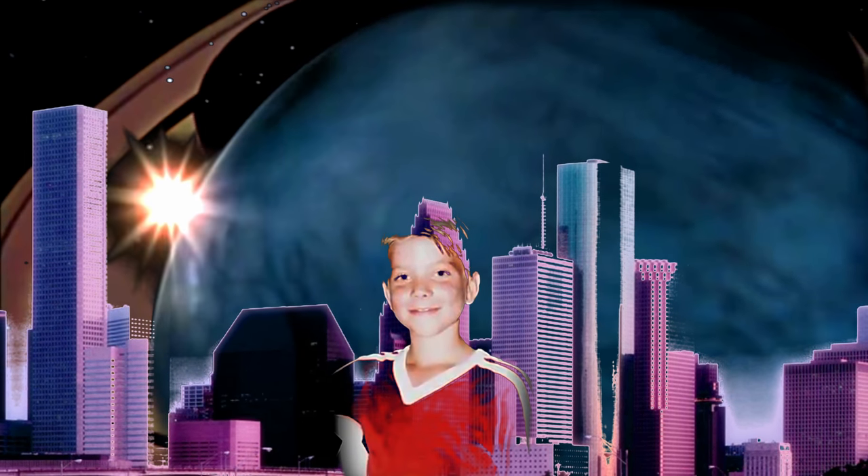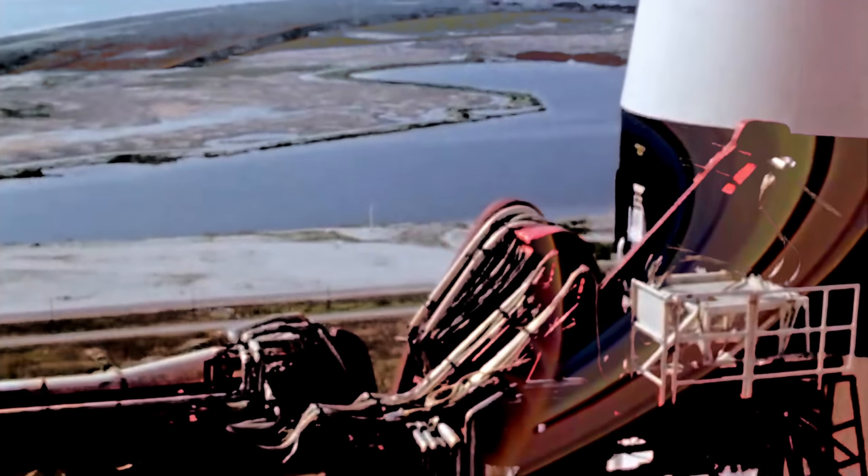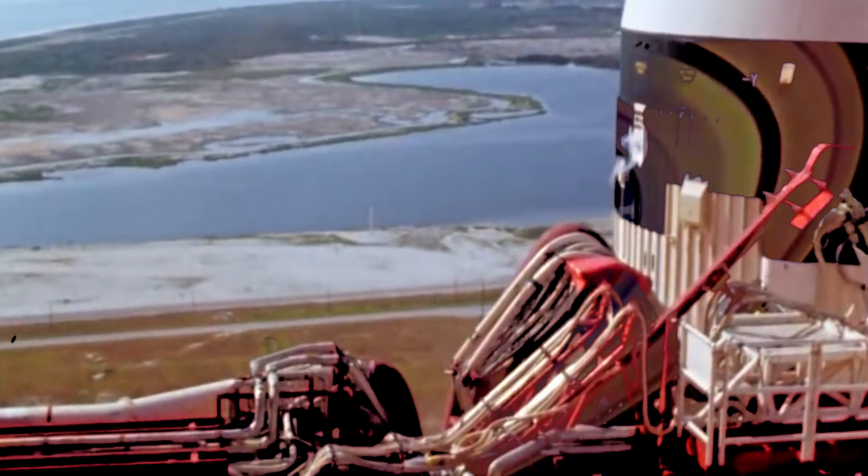As a child growing up in Houston during the 80s, space was everything. Trips to the Johnson Space Center were frequent and always fascinating. To my 10-year-old self, there was also nothing cooler than cars. And a car based on a spaceship — well, that was the stuff of dreams.